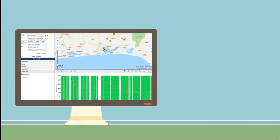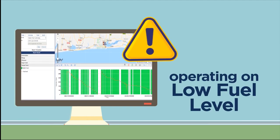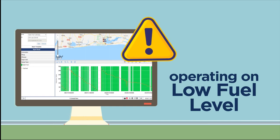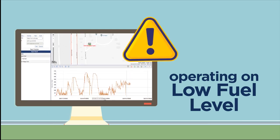Prompt alerts can also be sent when your tank is operating on a low fuel level, notifying you of the need to refuel. This eradicates all malfunctions and halted operations that can occur as a result of abrupt emptiness of the fuel tank.